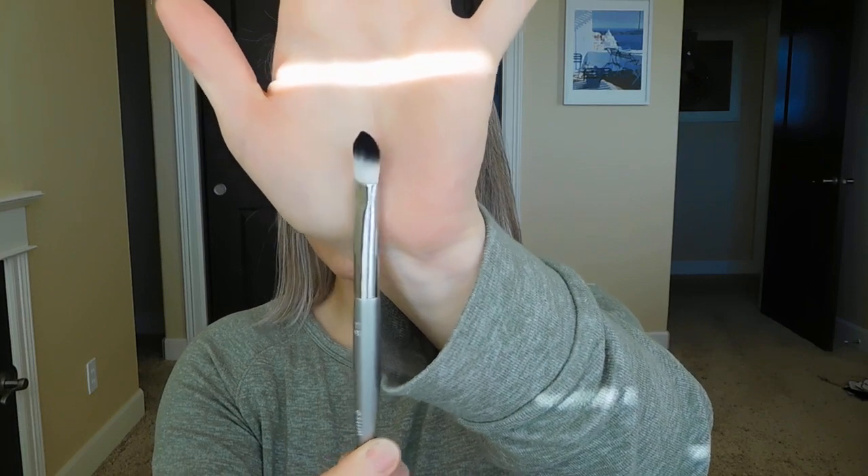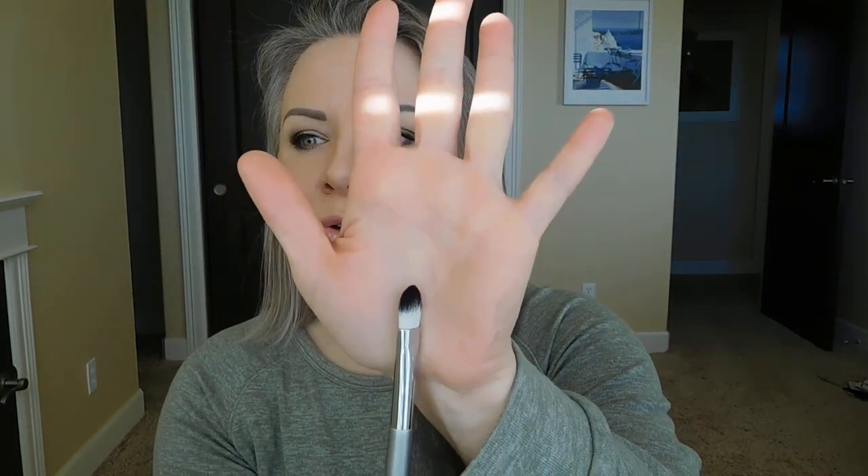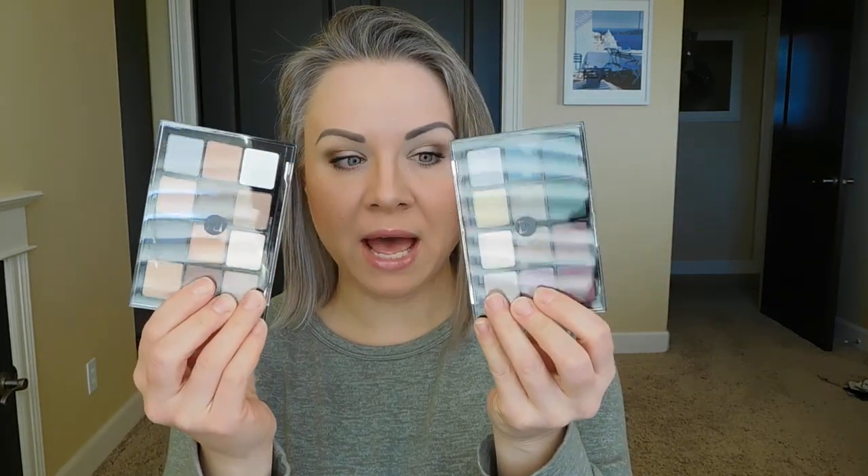You also get a really beautiful brush from Isom — a synthetic brush, their T43. You could use this for a couple of different things. I think this would be perfect for applying the primer, and it would also be nice for blending since it has a nice stiffness, or even packing shadow on the lid. And then you get your choice of two of the 12-pan palettes.